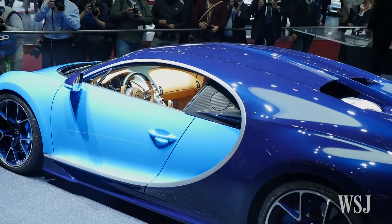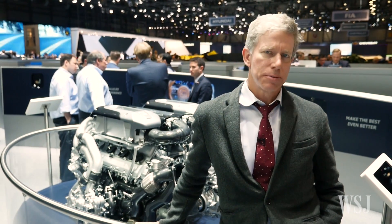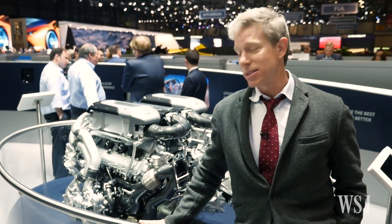But it's not the most powerful car here. With Bugatti it was a thousand horsepower, then it was 1200 horsepower. Now with the new Chiron it's 1500 horsepower, and it comes out of this beast.